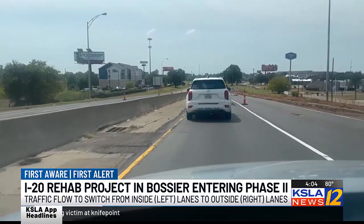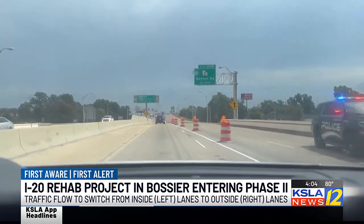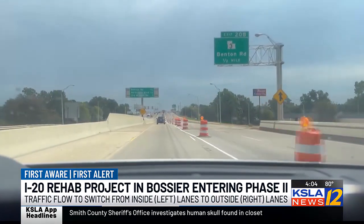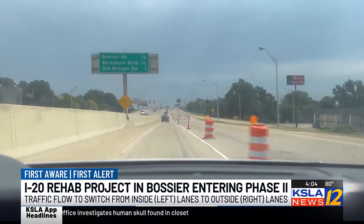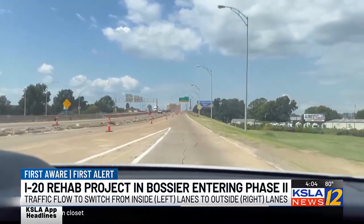DOTD says as Phase 2 begins, drivers should be aware that the orange cones will be replaced with concrete barricades to prevent travel into the reconstruction area. During this phase, the current traffic will swap and flow on the outside right lanes.